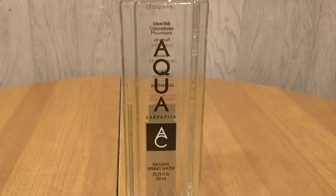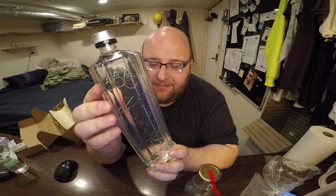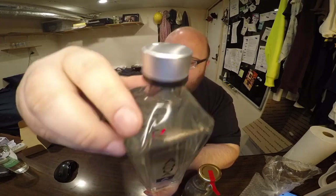Aqua Carpatica spring water. Such a nice bottle — if I collected bottles, this would definitely be one I saved. It feels like a fancy vodka bottle. You know, if you had a liquor cabinet, you would put this in there. It has a nice, good quality lid.